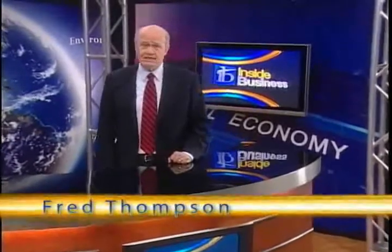In our rapidly evolving world, success is defined by turning challenges into opportunities. With enough foresight and ingenuity, the complex problems of today can become the achievements of tomorrow. I'm Fred Thompson. From business and technology to healthcare and the environment, join me as we take a closer look inside the workings of the modern global economy. Welcome to Inside Business.